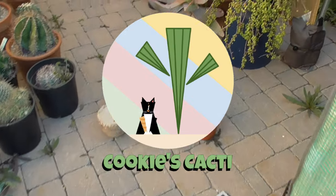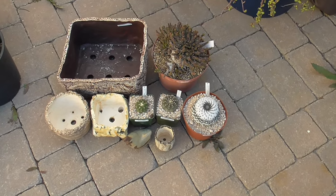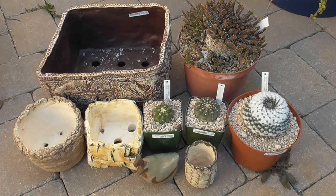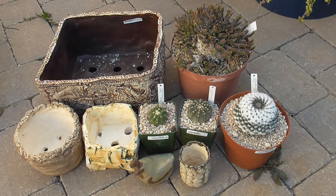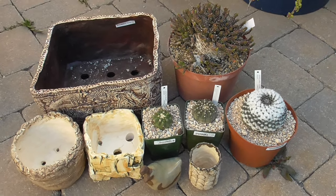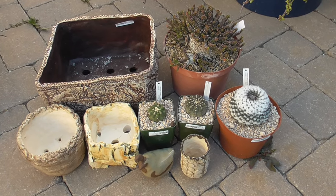Hey cactus friends, it's Jenny from Cookies Cacti. I am back at the house and oh my gosh, I think I spent three and a half hours at the garden today at the show and sale. I think I spent almost three hours trying to record the show and as much of the sale as I could, and it left me with about 40 minutes left to actually do some shopping — and let me tell you, I did some damage.